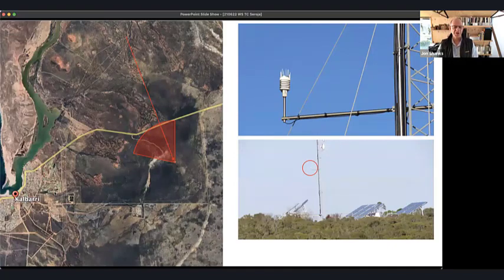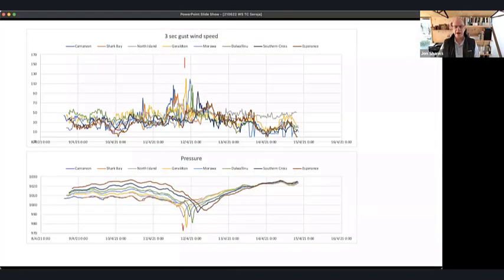There was an anemometer located near Kalbarri right on top of a hill, so a lot of work went into correcting the wind speed for different wind directions based on the terrain and topography the wind had traveled over. The Bureau operated other anemometers as well, and all of these are overlaid in a trace showing the cyclone's approach toward the coast.